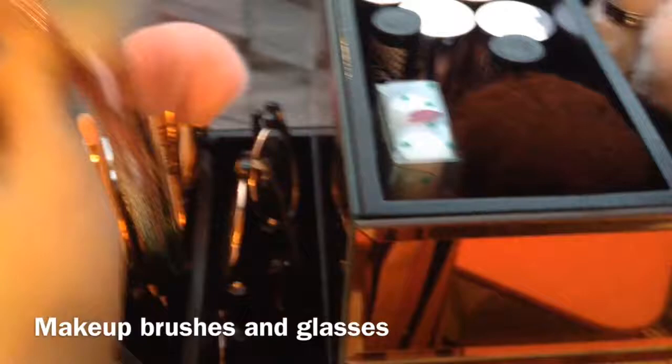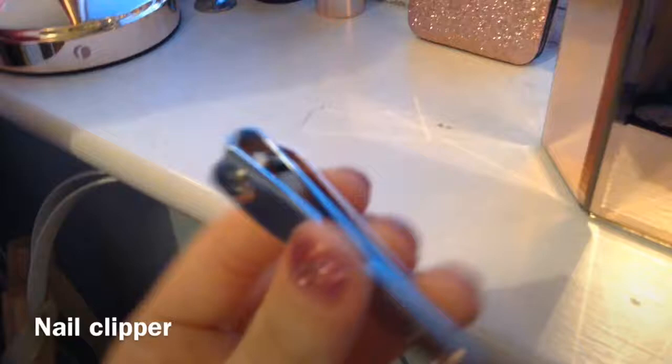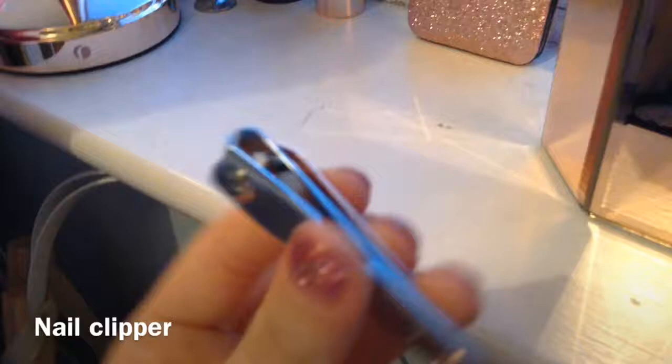Here I have all my glasses. I have these ones which are black from Claire's, and then these ones which are leopard print. I have this matte liquid lip — I think it's really nice but I'm not sure what it's called. I also have this rose gold miniature nail clipper, and I have this pink blush which came with a little blush brush.